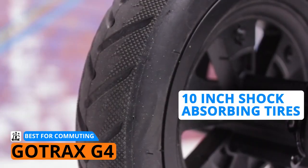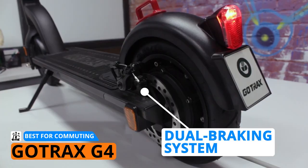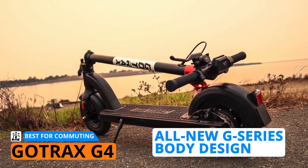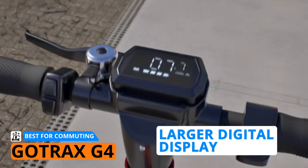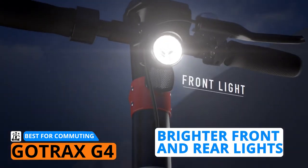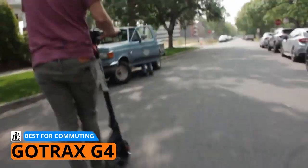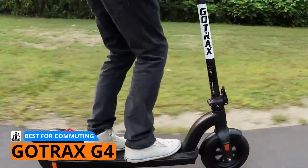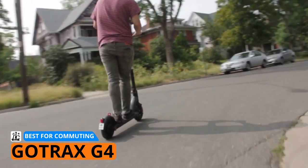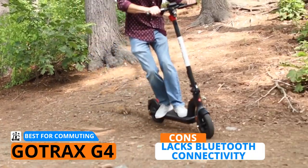The G4 is also equipped with 10-inch shock-absorbing tires, a dual braking system for better safety, and an all-new G series body design for rider stability. It also comes with features that make commuting a lot easier, such as a larger digital display, a digital lock, and brighter front and rear lights. All in all, the Gotrax G4 is an excellent commuting electric scooter with all the essentials — enough speed and range to get you where you need to be, important safety features, and a sleek design.